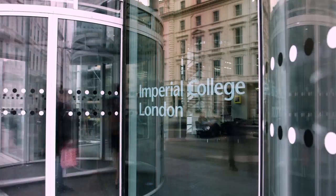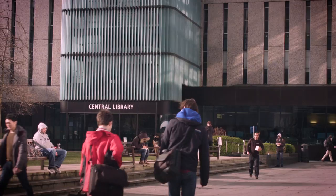Imperial College Business School is one of the world's leading research-intensive business schools. We're looking for students who are enthusiastic and curious, who want to develop not only their knowledge and skills, but also themselves.